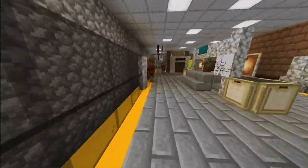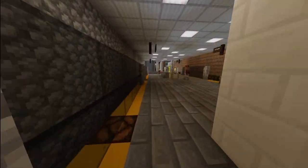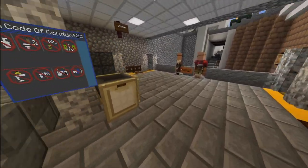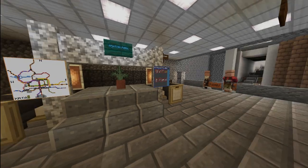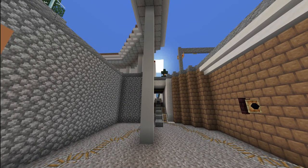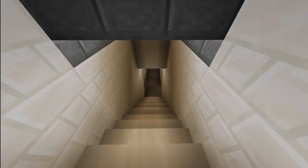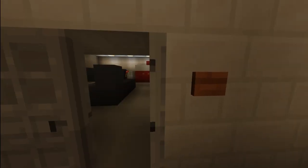Right now we are on the island platform of Ashton Park Station. This station is still under construction, so more than likely we will take a second look at this station in particular.